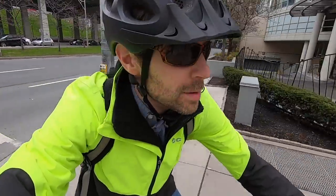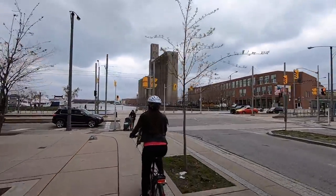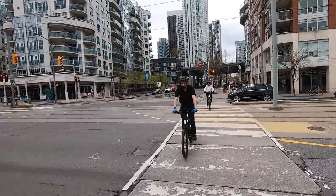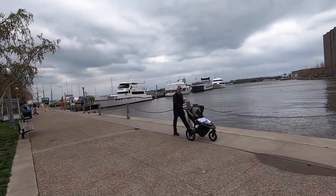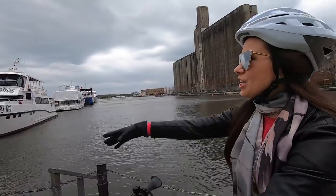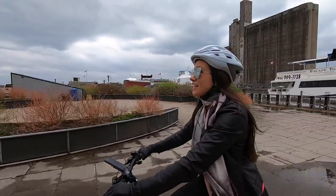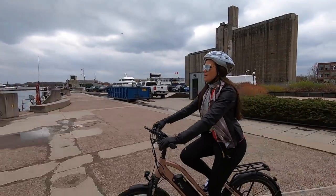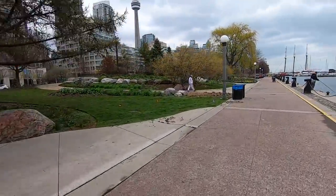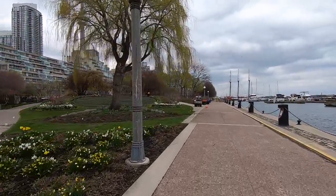Doing pretty good, guys — always nice to be exploring a new place and having fun with friends. Here we are at Lake Ontario. We're squeezing through — nice! This is beautiful. Here we are at the Harbourfront Centre — beautiful marina, bike share. This is one of Virginia's favorite areas in the city; she loves going for runs here in the morning, being on the water.